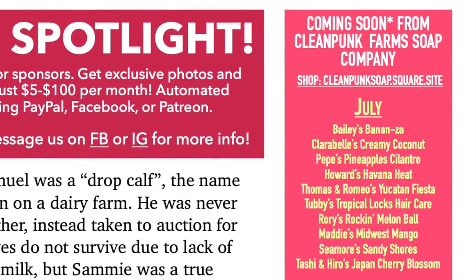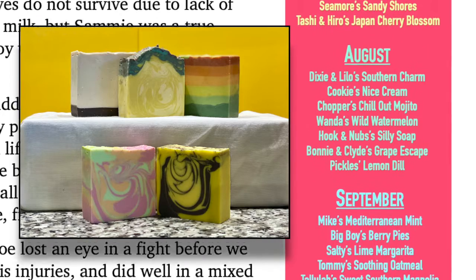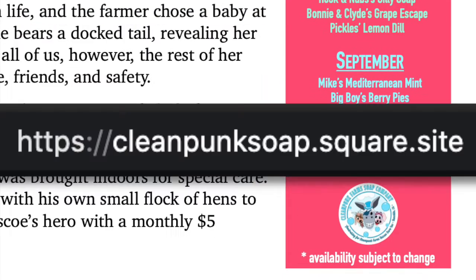Coming soon from Clean Punk Farm Soap Company: these are handmade, cruelty-free soaps made here on the farm, each named and themed for one of our residents. See what's new on the first of each month at cleanpunksoap.square.site — a link is in the video description box below.